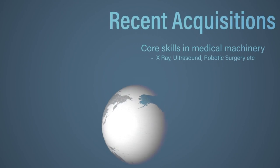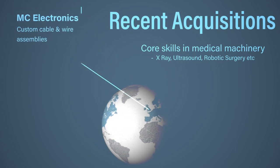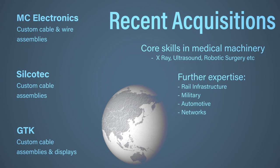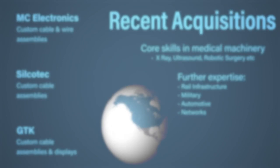The medical end market is probably the most important, and that's because the products are regulated by the FDA. When you're specified onto a program for the life of that machine, you're locked into the program. So the acquisitions that we've made in the last year or so have been focused on the medical arena because we believe that the margins are more defensible, the customers are stable and growing, and we're able to have very good long-term visibility on the business.